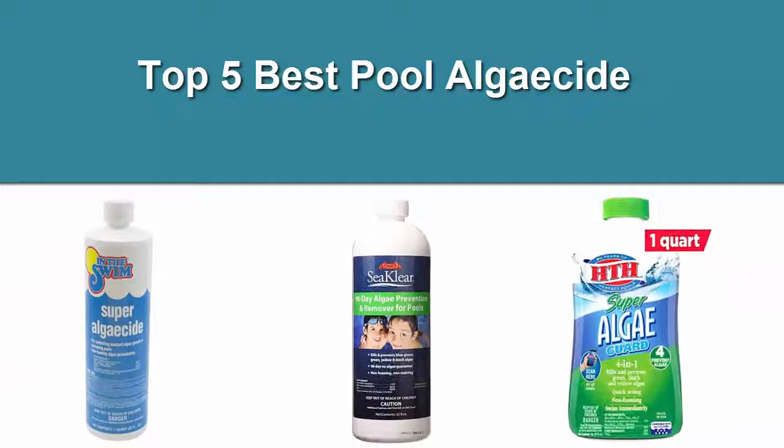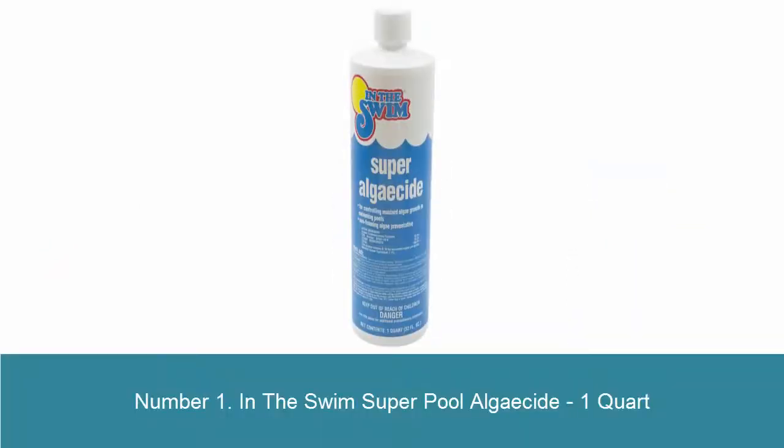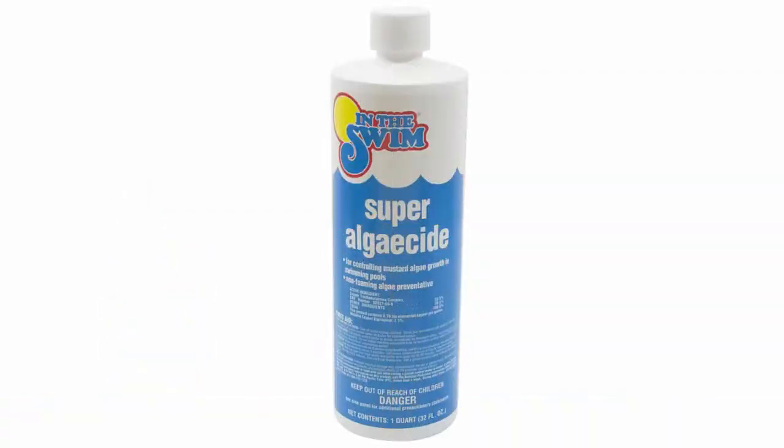Top 5 Best Pool Algaecide. Number 1: In the Swim Super Pool Algaecide, 1 quart. Note: we are currently unable to ship Super Algaecide to the state of California. We apologize for the inconvenience. Provides superior algae fighting power with long-lasting effects, safe enough to swim directly after use.